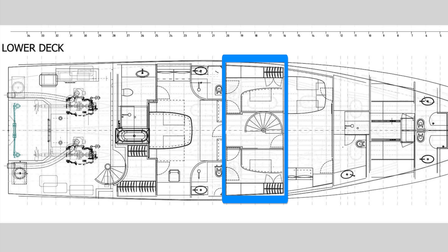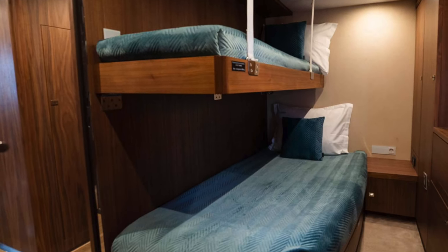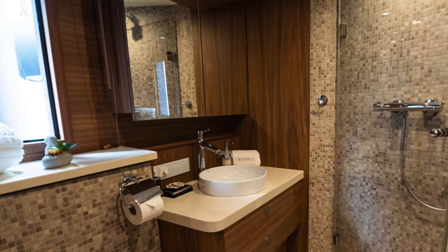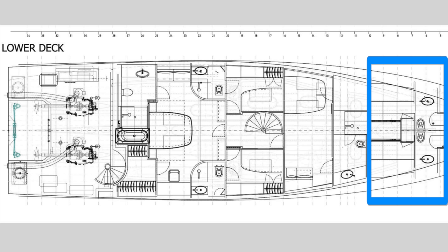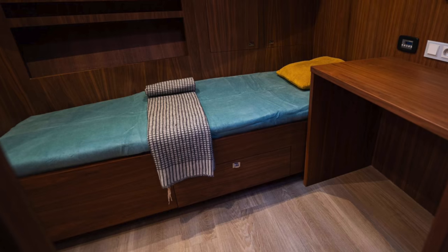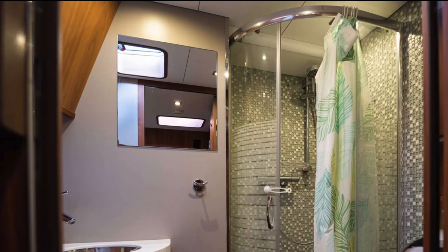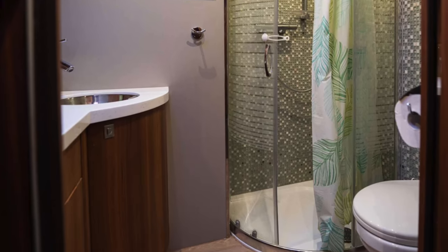Before we explore the crew quarters, flybridge and engine room, let's take a peek at the starboard twin single guest cabin. There's a mirrored cabin on the port side, boasting an identical layout and equally superb finish. Now for the crew quarters, which are located in the bow. First up, we have these snug twin single bunks for restful sleep. Next, another well-designed bunk area comes complete with storage and a small work desk. And lastly, we have one of the practical en-suite bathrooms designed for the comfort of the crew.